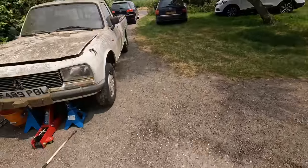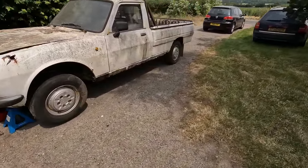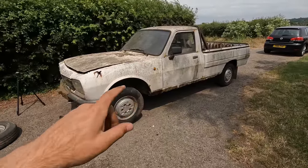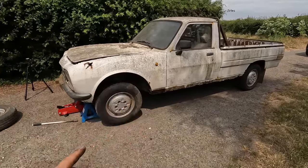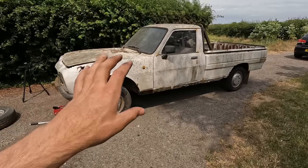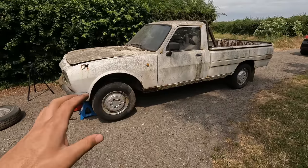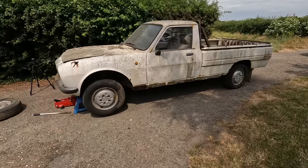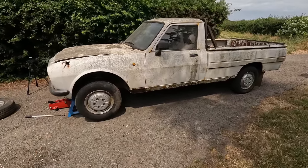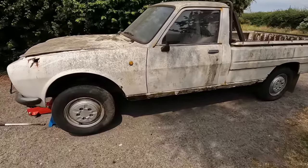So this is a 1989 Peugeot 504 pickup truck - a car-based truck built on the Peugeot 504. What's strange about these things is that production of the pickup started either slightly after or just before the 504 car went out of production.